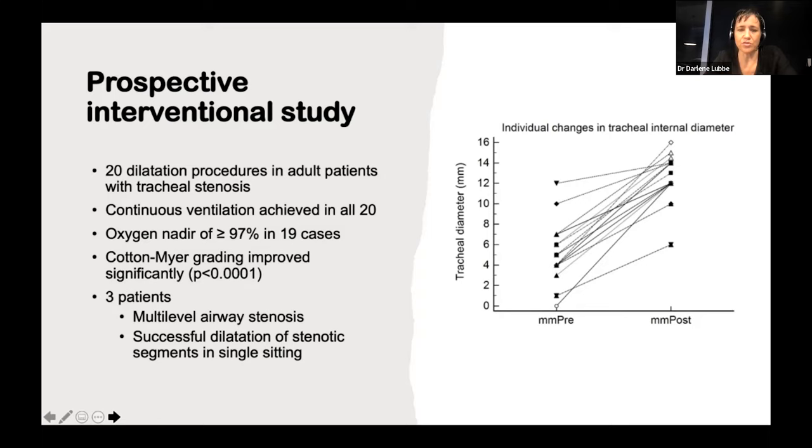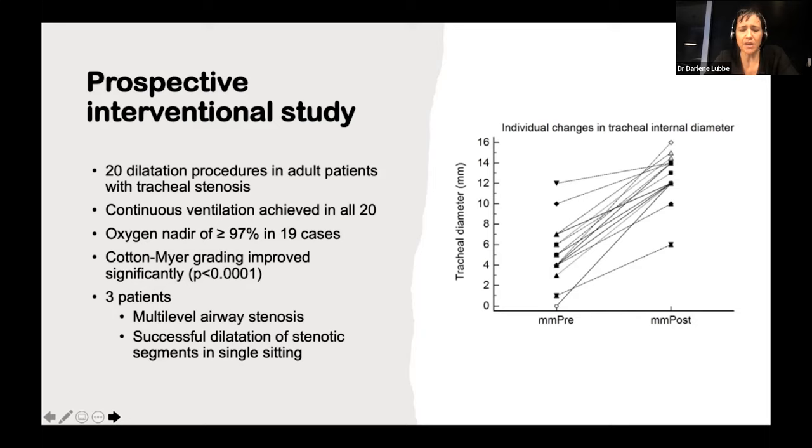We had three patients with multi-level stenosis due to tuberculosis and IgG4 sclerosing disease, which were very difficult to manage. One patient with IgG4 sclerosing disease had multiple stenotic segments and had actually undergone a laryngectomy for complete glottic stenosis before the diagnosis was made. She then developed stenosis throughout the rest of her trachea and both main bronchi to such an extent that ECMO was considered — a double lung transplant seemed the only option. We managed to salvage that case with the airway balloon, successfully dilating even the distal main bronchi.